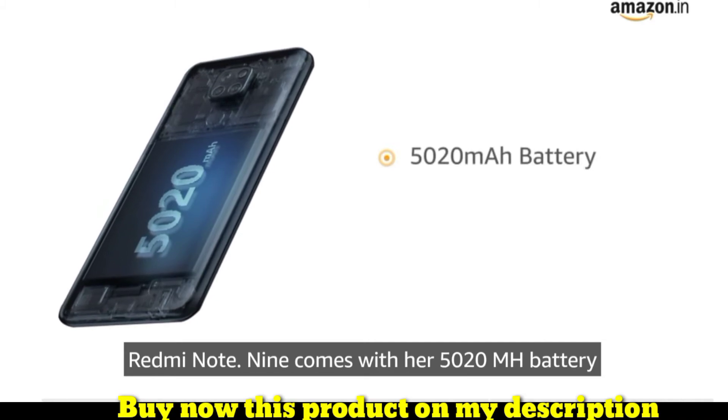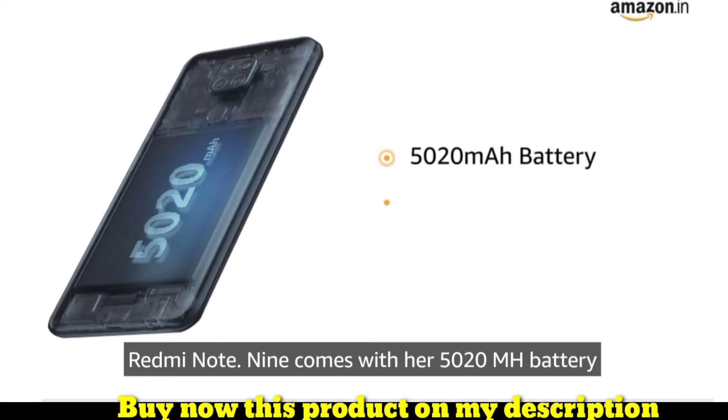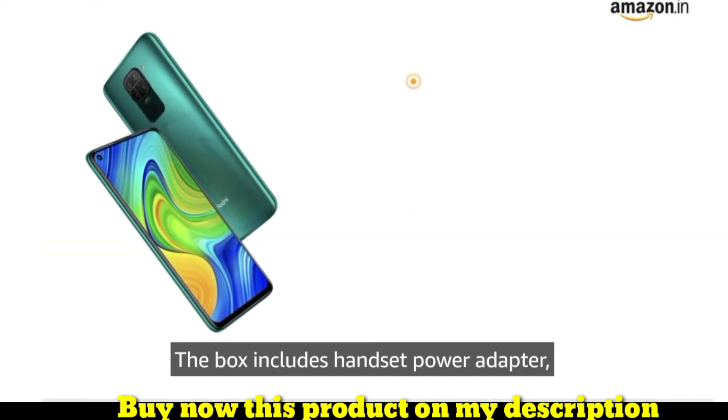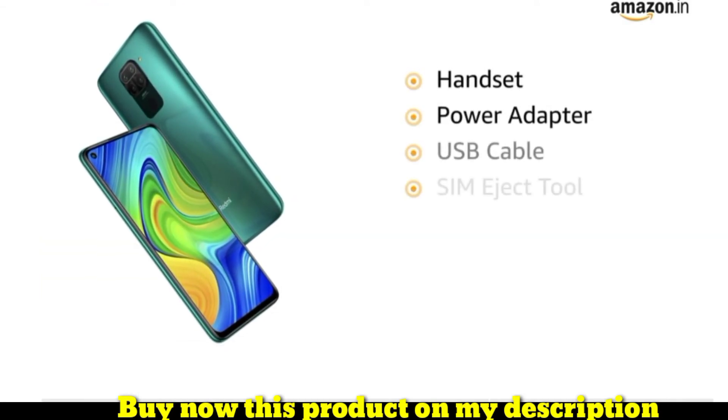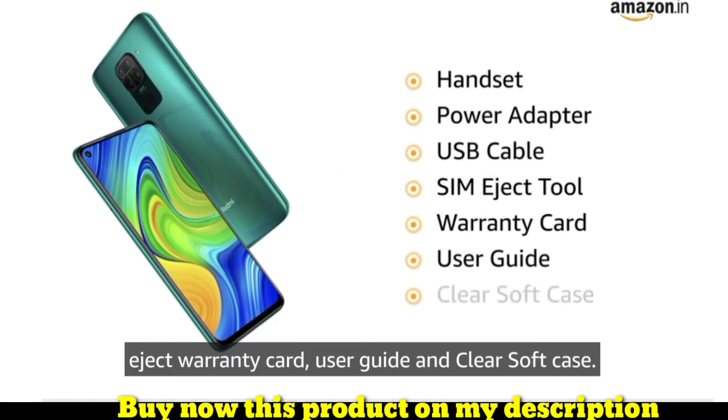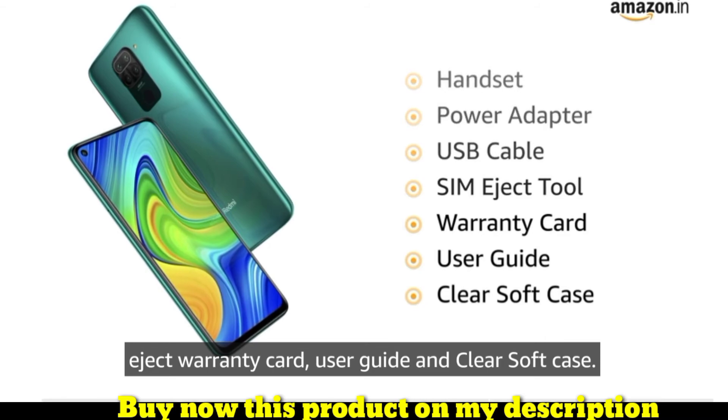Redmi Note 9 comes with a 5020mAh battery with a 22.5W fast charger. The box includes a handset, power adapter, USB cable, SIM eject tool, warranty card, user guide, and a clear soft case.